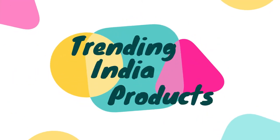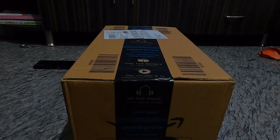Hello everyone, welcome to Trending India Products. I bought this product on Amazon for 750 rupees. Let's not waste time — we'll unbox this quickly.